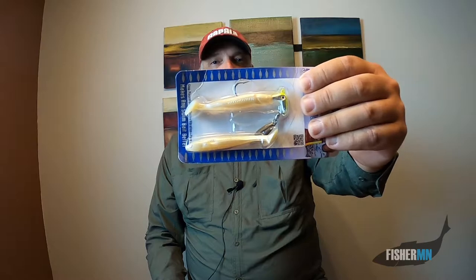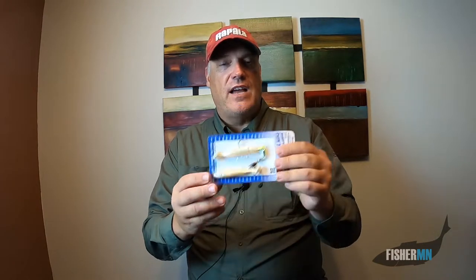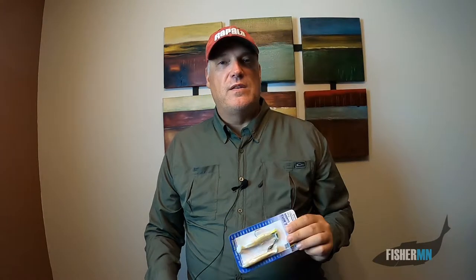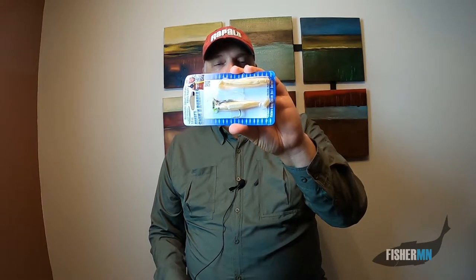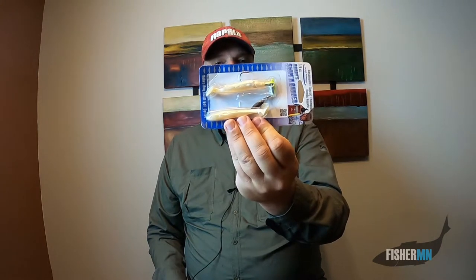The first lures that a lot of people use in the fall are swim baits. I like to use the Swim and Runner by Randy Howell — if you remember, Randy Howell won the Bassmaster Classic a few years back. It's just a classic, minnow style paddle tail lure. Use some natural colors and this can be a good fall lure. One of my favorite fall lure colors is white, so you definitely got to have one of these in the tackle box.